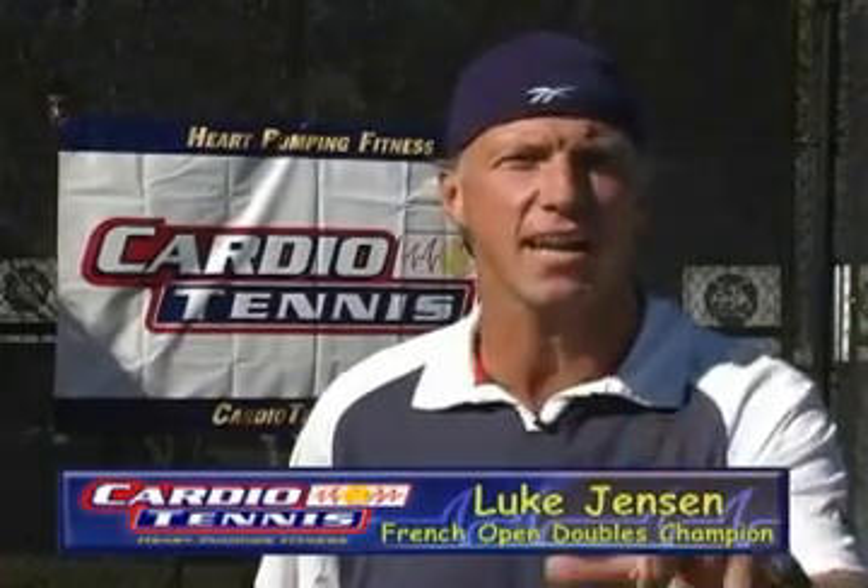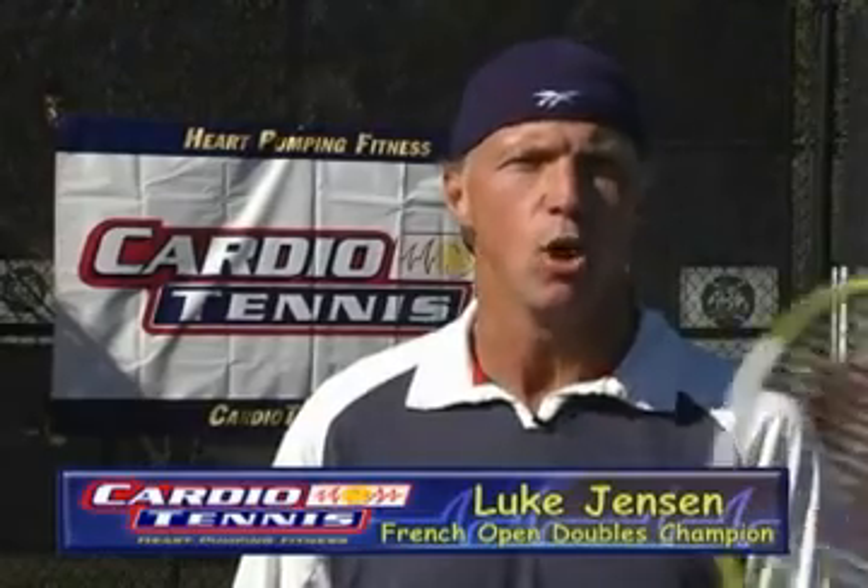Hi everyone, Luke Jensen here with another great segment of Cardio Tennis — taking your game to the next level. We've had a warm-up segment, a drill-based segment, and a play-based segment. Now it's the sideline drill segment.